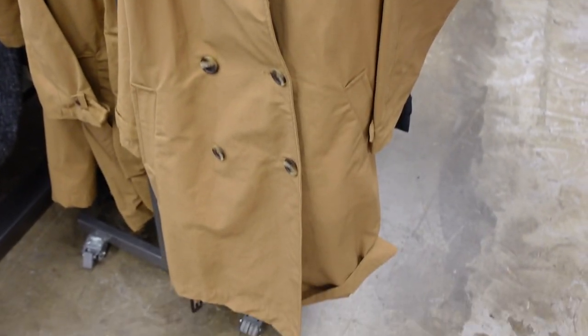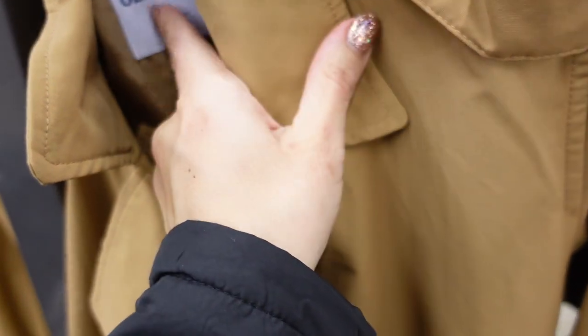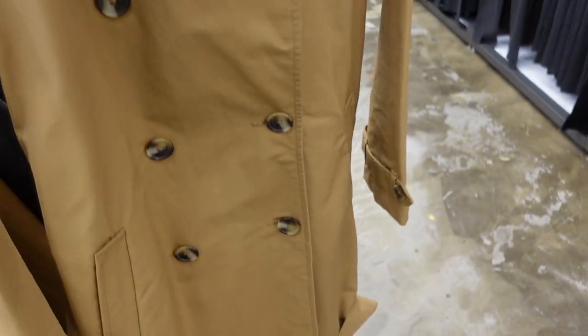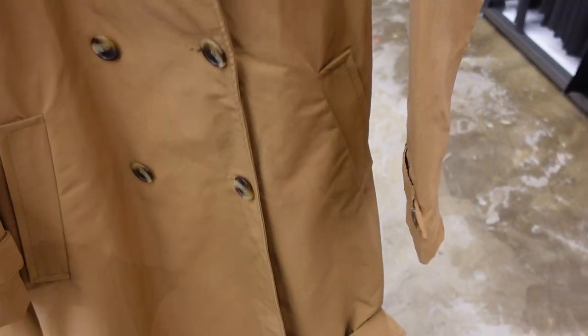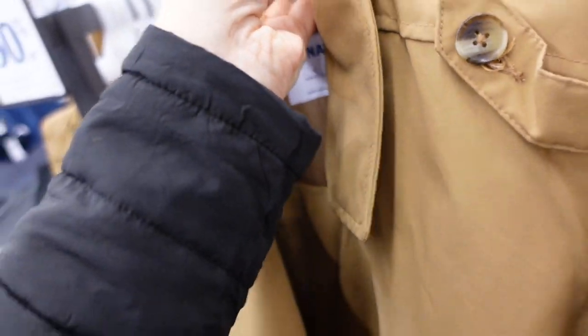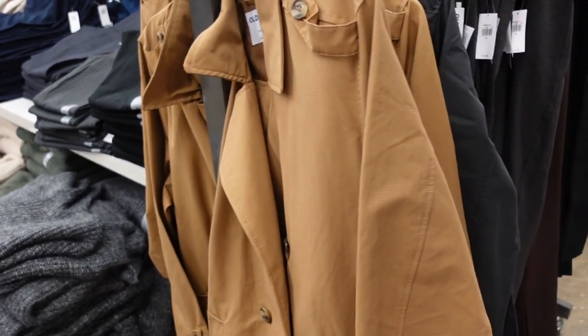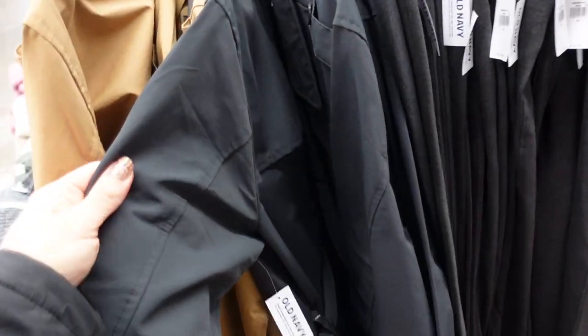New trench coat — this one feels waterproof, says water resistant. Has button detail on the shoulder, double-breasted buttons with side pockets, a little belt, and seam detailing with a flap in the back. These are 50% off, down to $42.50. In camel — also comes in black, kind of like a charcoal.